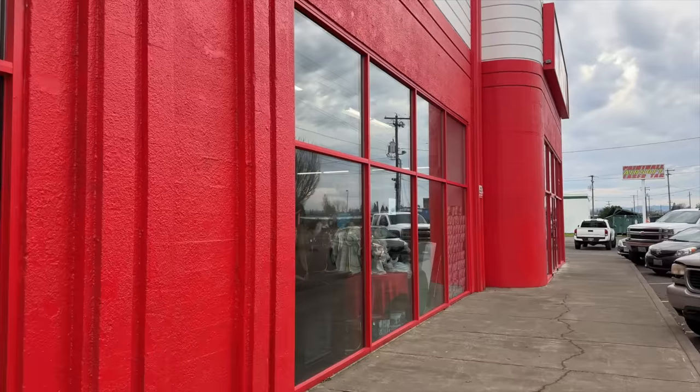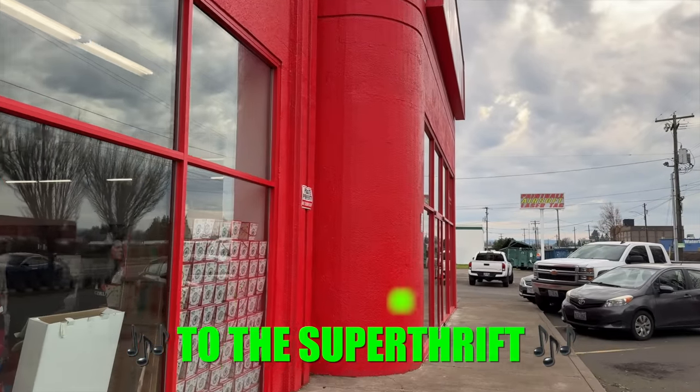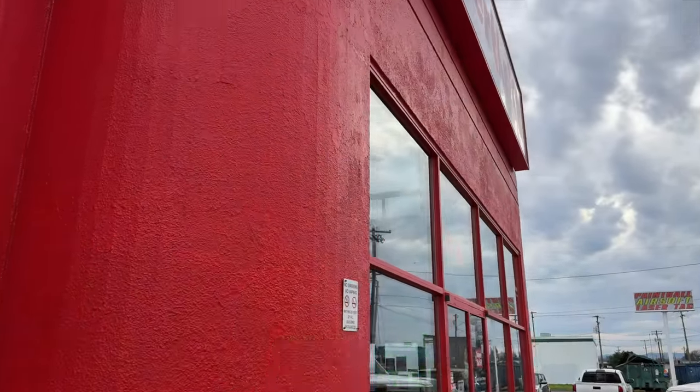Well, we pretty much struck out at the last two Goodwills — we got one item at each. Even the Woodburn Goodwill, which I normally get really good things at. So we're going to try to switch things up and go to a St. Vincent's de Paul in Salem, Oregon. Just kidding — we found a Super Thrift. I was actually here a couple weeks ago and this one's huge. We're going to do Super Thrift and then St. Vincent's de Paul. I feel like Super Thrift should have a really cool jingle. Come on down to the Super Thrift and get thrifty!